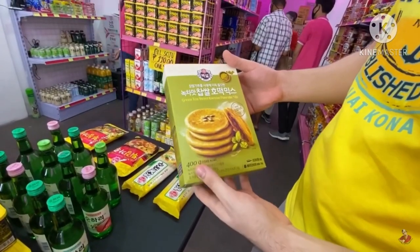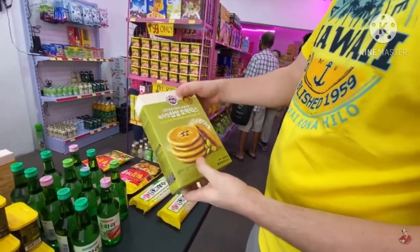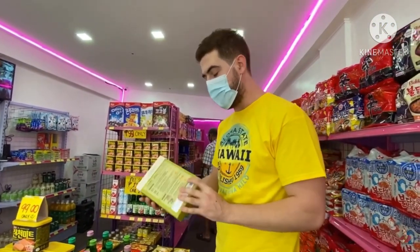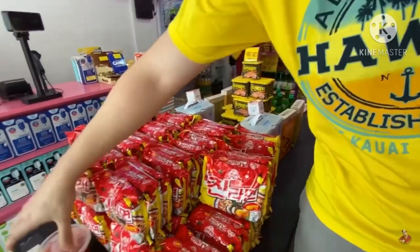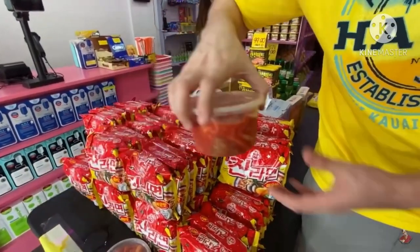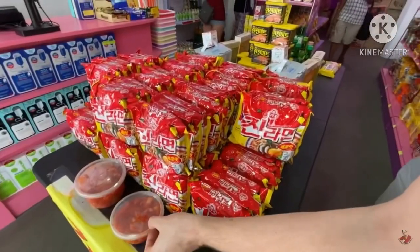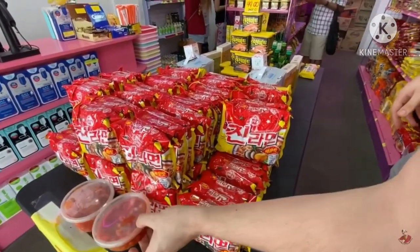Korean pancakes, different flavors. This is like green tea and sweet Korean pancakes. We also have kimchi in here — this is only 100 pesos. Samol, mahal yan. This one 50 pesos, smaller size.